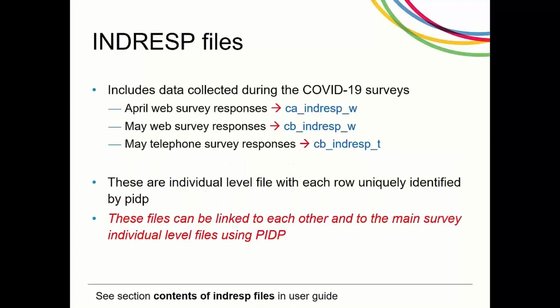The data collected from the survey is included in the indresp file, so the data collected in the April web survey is called this, while the file containing data from the main web survey is called this. The file containing the questionnaire data from the main telephone survey is called this. These are individual level files, with each row being uniquely identified by PIDP and can be linked to each other and to any main survey individual level file using PIDP.